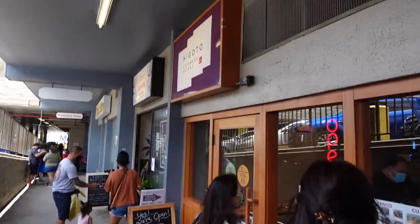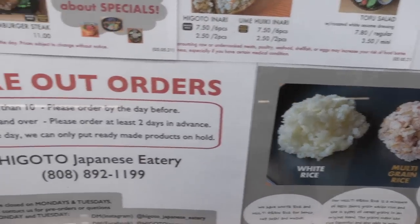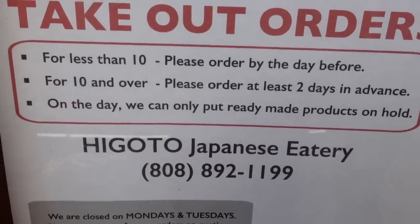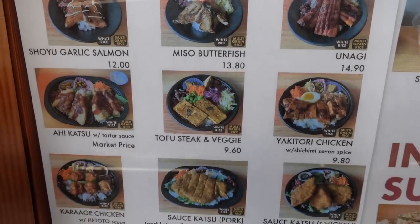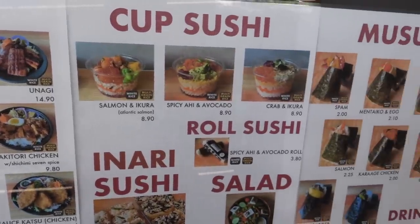The next place was literally right next door — how convenient is that? It's called Higoto Bento. We made the foolish mistake of not ordering ahead, so they did run out of things we wanted to try. Just be warned — if you have something specific you want, order at least 24 hours in advance. Shout out to Ron Y for recommending Higoto. They have some awesome bentos, and we tried whatever was available.